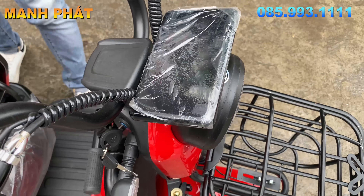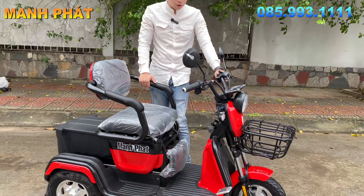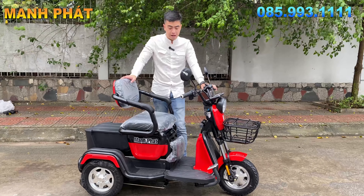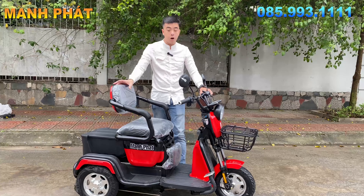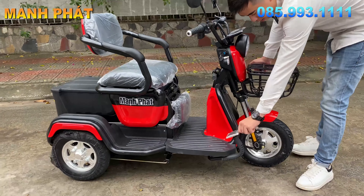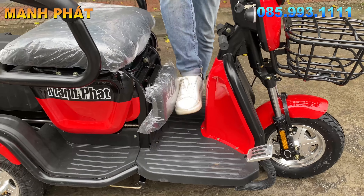Mẫu này mình thực sự rất ưng. Ngoài những tính năng cơ bản như một chiếc xe điện 3 bánh, xe này chắc chắn là phải có số tiến, số lùi rồi. Đèn xi nhan không thể thiếu, và đặc biệt là không thể thiếu phanh chân. Phanh bên phải là phanh trước, bên trái là phanh sau, và phanh chân cũng là phanh sau. Phanh chân được bọc một lớp nhôm cao cấp rất là đẹp.